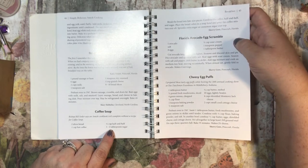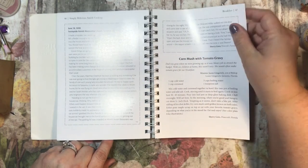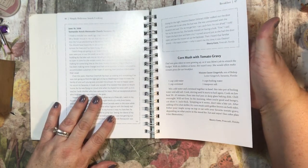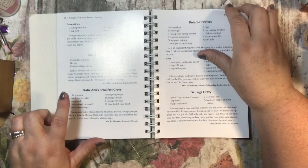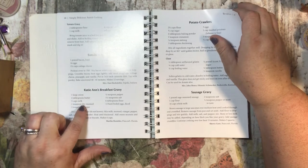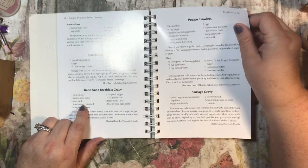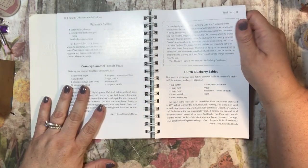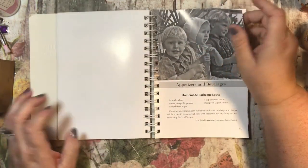Florida avocado egg scramble, cheesy egg puffs, corn mush with tomato gravy — I love corn mush — sunshine baked eggs, Katie Ann's breakfast gravy, potato crawlers, sausage gravy, farmer skillet, country caramel French toast, Dutch blueberry babies. Oh my goodness, these all sound so good.